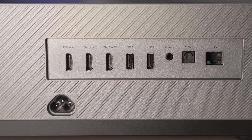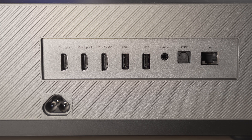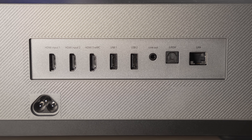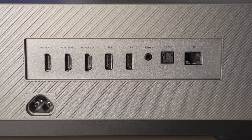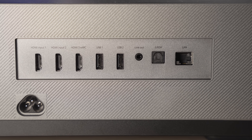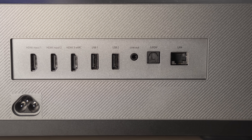It has three HDMI 2.1 ports which support both ALLM and eARC, even though it doesn't support 120Hz since the DLP system is limited to 60Hz. It also has two USB ports, an analog 3.5mm stereo output, optical output, and an ethernet port.